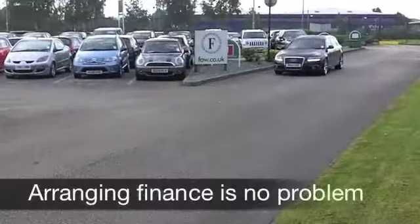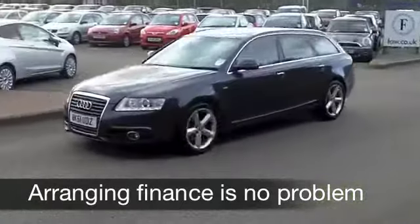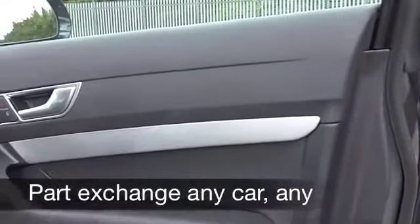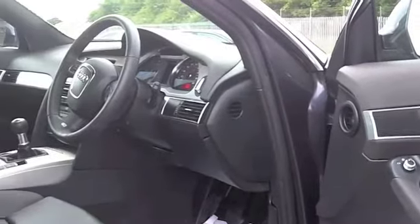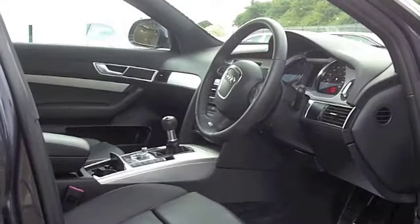It comes from 2011, a 2-litre TDI with that S-line specification, and it's covered about 16,500 miles, just about running that engine. It's all leather inside, a really nice cabin, and you've got all the usual refinements like built-in sat-nav. You have Bluetooth connectivity for your mobile phone, and that really is a modern-day essential.